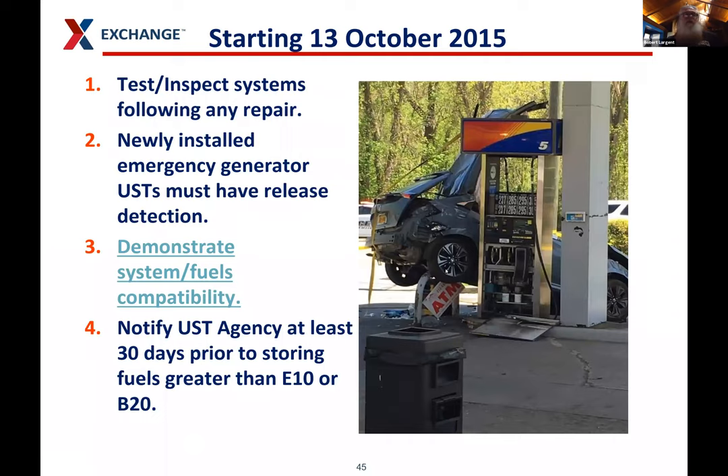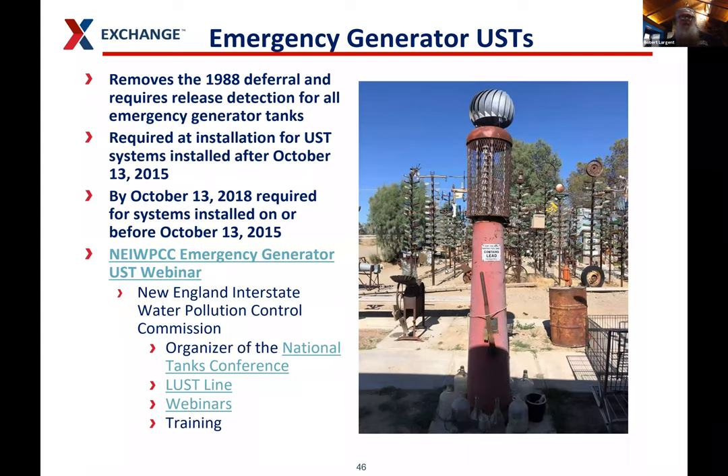Starting October 13, 2015: you had to test and inspect systems following any repair — which is a good thing, you want to make sure repairs are solid. Newly installed emergency generator USTs have to have release detection. You have to demonstrate your system is compatible with fuels greater than E10 or B20. Emergency generator USTs must have leak detection on these tanks. The New England Interstate Water Pollution Control Commission organized the National Tanks Conference — if you work with USTs quite a bit, I recommend going.